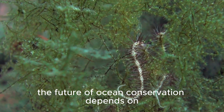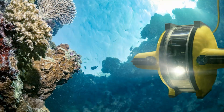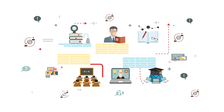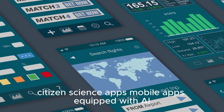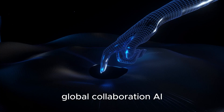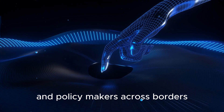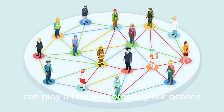The future of ocean conservation depends on empowering a new generation of ocean stewards. AI is making marine science and conservation more accessible, enabling anyone to contribute to the cause. AI-powered platforms are teaching students about marine ecosystems, inspiring future scientists and conservationists. Mobile apps equipped with AI allow users to identify marine species, report pollution, and track environmental changes in their communities. AI is also fostering international cooperation by providing shared data and tools that connect researchers and policymakers across borders, ensuring that everyone from seasoned scientists to everyday citizens can play a role in protecting our oceans.